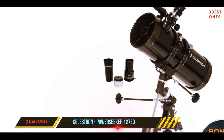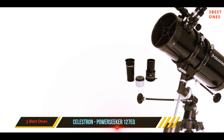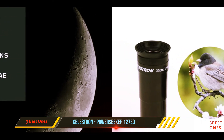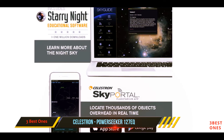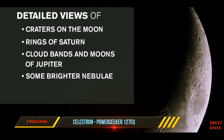Amateur astronomy can be enjoyed by the whole family, and the Celestron 127EQ can turn a boring night into an unforgettable experience. This product comes with astronomy software, and the optical lens is covered in a high-transmission coating. Like other Celestron telescopes, the PowerSeeker is compatible with a variety of accessories, and the package includes everything you need to get started.